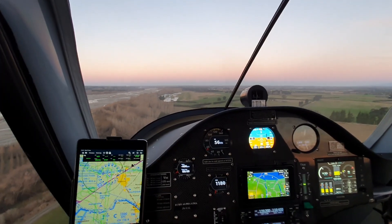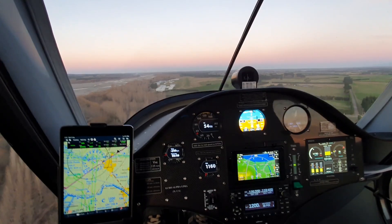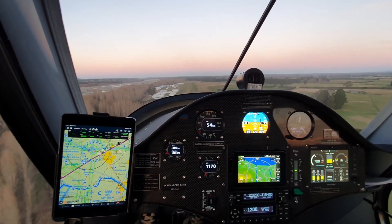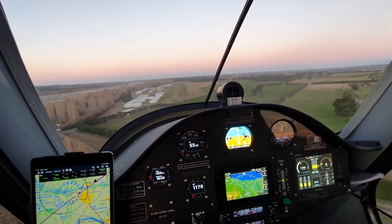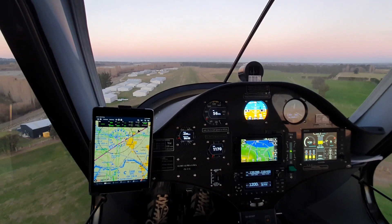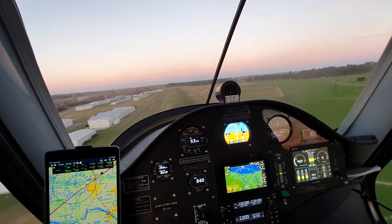And we're just cruising in for a nice landing. I've got 5 kilowatts on at the moment. As we get closer to the airfield, we'll just completely cut the power and glide into a silent stop. And there we are — zero kilowatts, cruising in.